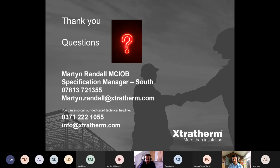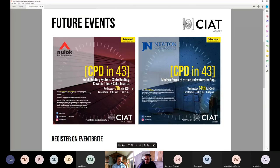I'll bring it to a close. Thank you to Martin from Extratherm for taking part in our CPD in 43 series, and to our colleagues in the Wales committee, particularly Barry Williams. If anyone would like to get involved with the committees please get in touch with the Wessex or Wales regions. Two more events coming up: New Lock roofing on Wednesday 7th July (joint with Wales), and Newton waterproofing on Wednesday 14th July. Thank you everyone, goodbye.